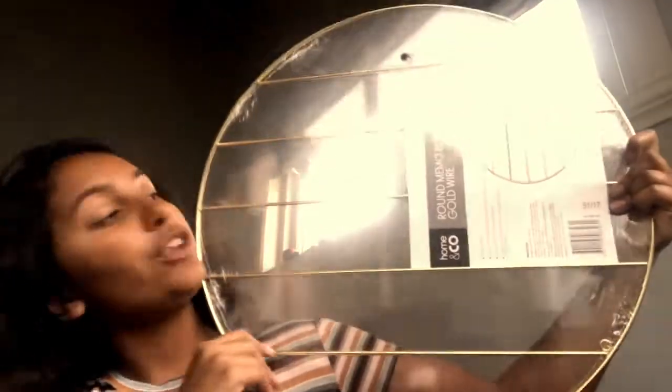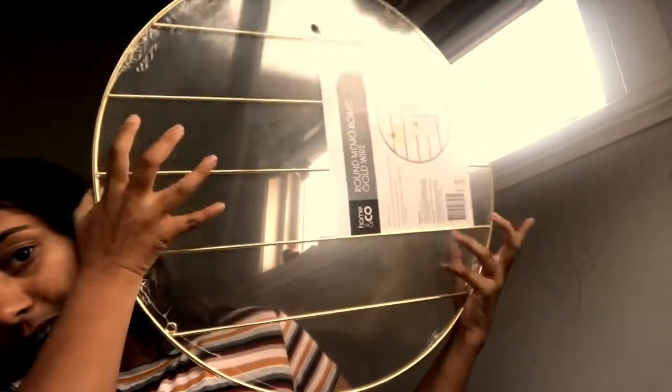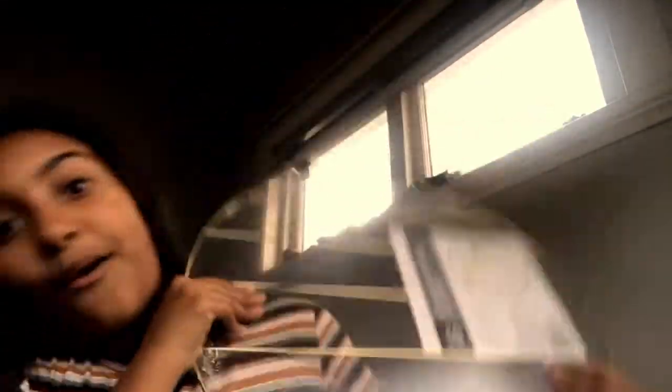The last shop I went to was Kmart, where I bought this adorable little gold peg display frame. I've already bought gold pegs for it — I'm going to put photos on it from like year six graduation to remember, and it's going in my new room as something meaningful. It was only four bucks, so amazing deal!